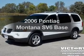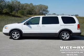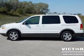Get noticed in this 2006 Pontiac Montana SV6. Everything you need under one roof with this great vehicle.